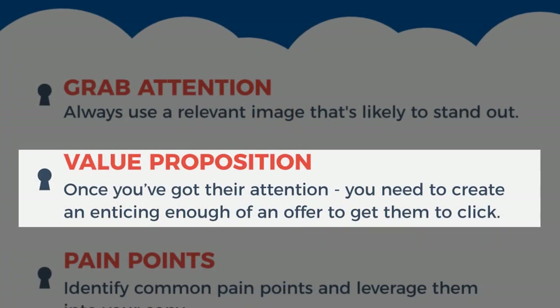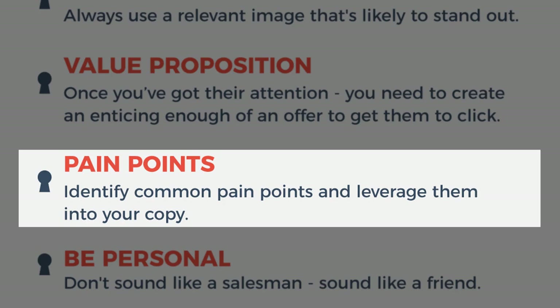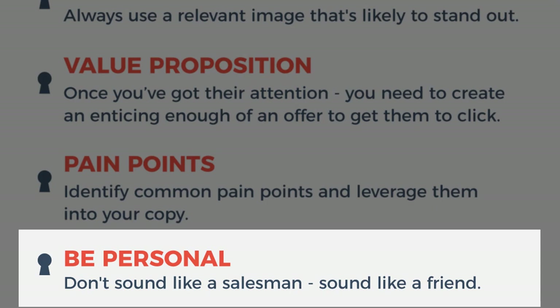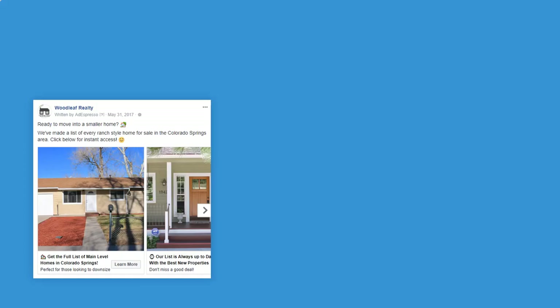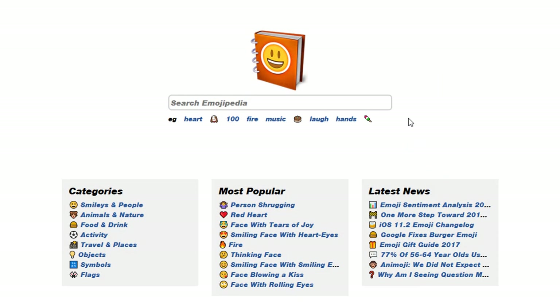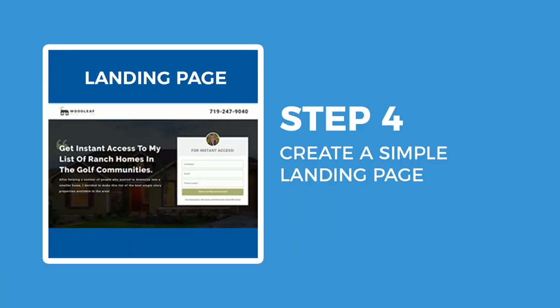Every niche market has multiple pain points. For example, with our first-time homebuyer campaigns we know that finding homes near top school districts is generally a pain point, so we leverage that into the copy and offer. Be personal — make sure you sound like a down-to-earth human and not a used car salesman. Also, emojis: in all of the A/B tests where one ad had emojis and the other didn't, the ad with emojis converted better. Check out emojipedia.com — search, copy, and paste.